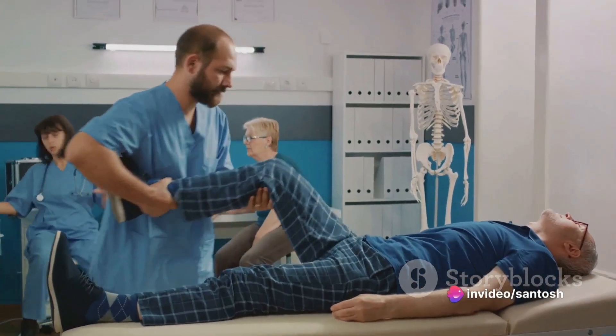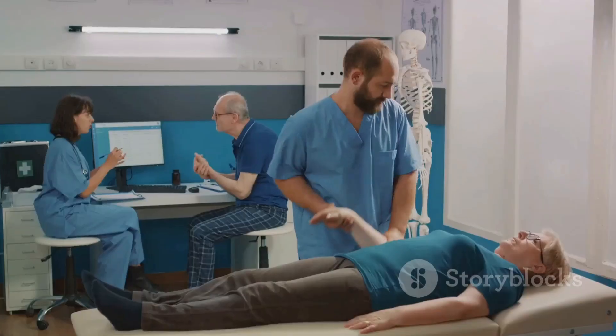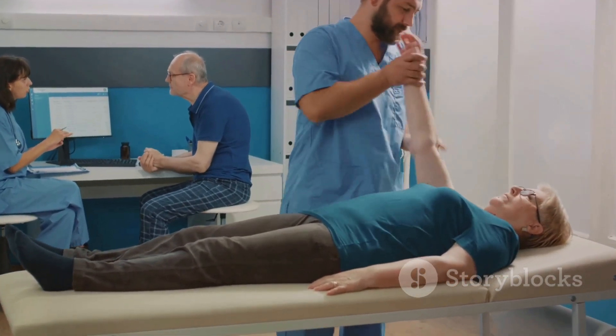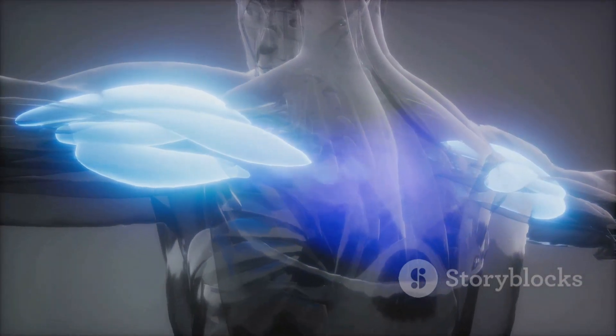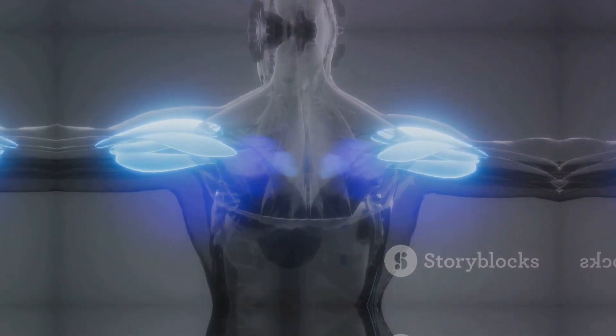Understanding the intricacies of these muscles not only provides insight into our own physical capabilities, but also enhances the medical profession's ability to diagnose, treat, and rehabilitate muscle-related injuries and conditions. Now go forth and share this newfound knowledge. And remember, every muscle, every fiber, every cell plays its part in the grand scheme of the human body.